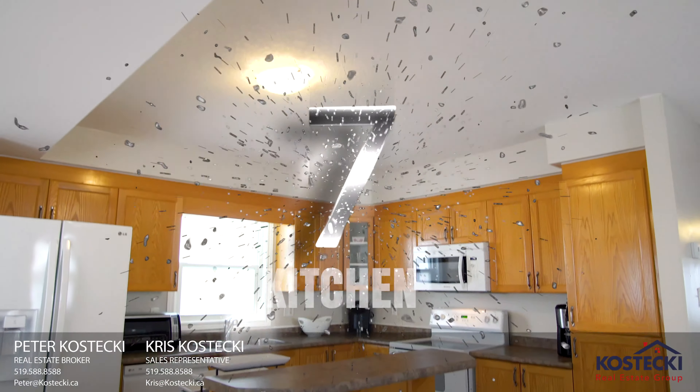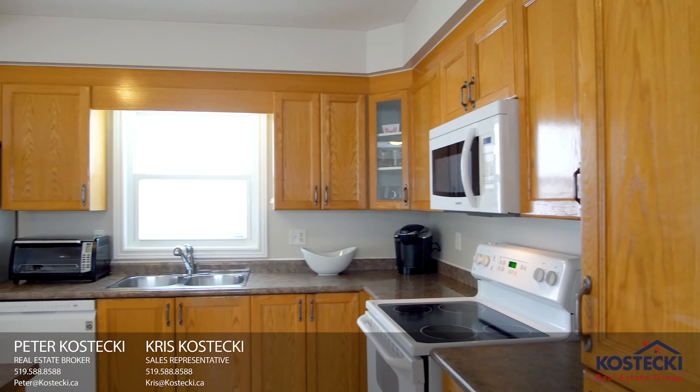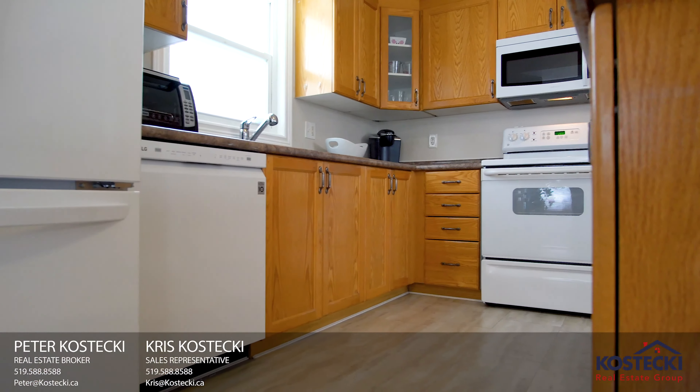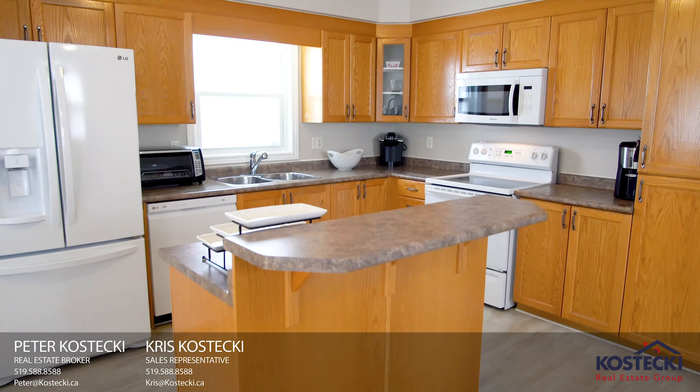Number 7: the kitchen. This kitchen has everything you need — plenty of storage space, quality appliances, double sinks and an island with breakfast bar.